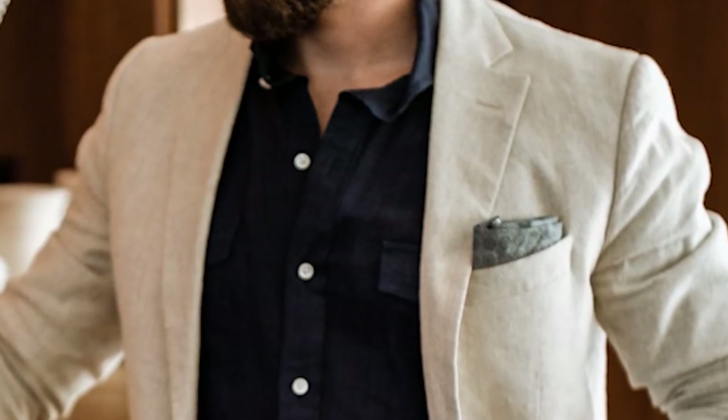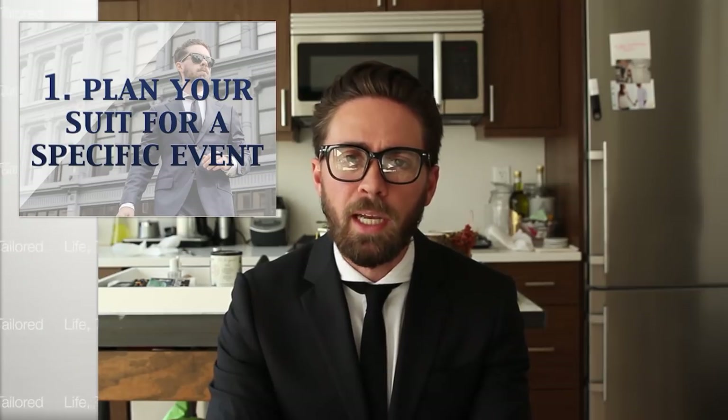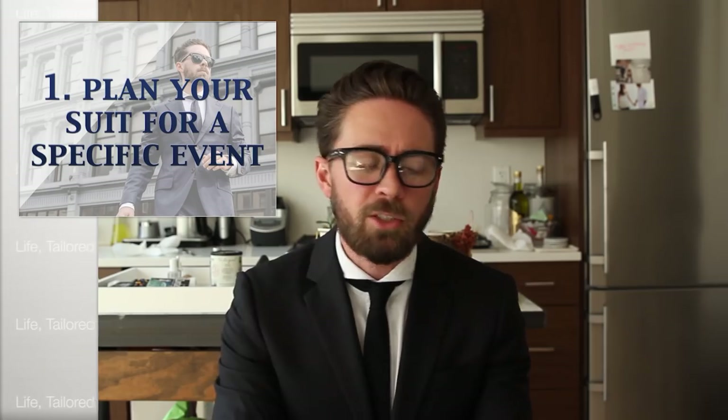That's why I created this video — to share six years of style knowledge in a quick guide on ordering your first custom suit so you're really happy with what you get. The first tip: plan for a specific occasion and envision how you see yourself.